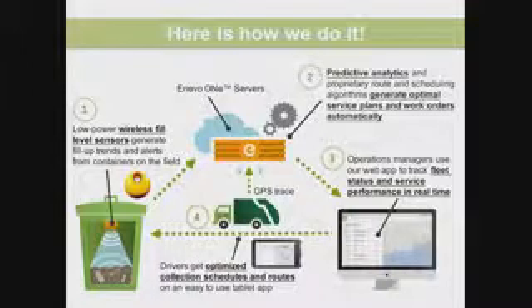Traditionally, operations managers run a fleet of two to three hundred trucks in a city, doing manual planning day-to-day. Our servers do everything automatically, so there's just one person sitting in the city managing the whole city's waste collection operations. Everything happens automatically in the most optimal way, and they can track where the trucks are moving in real time.